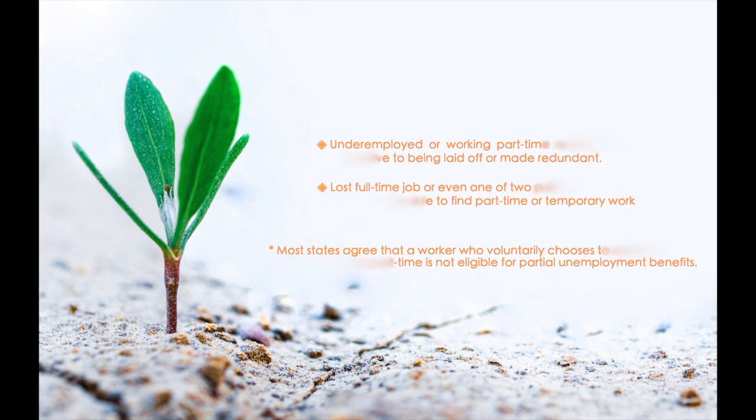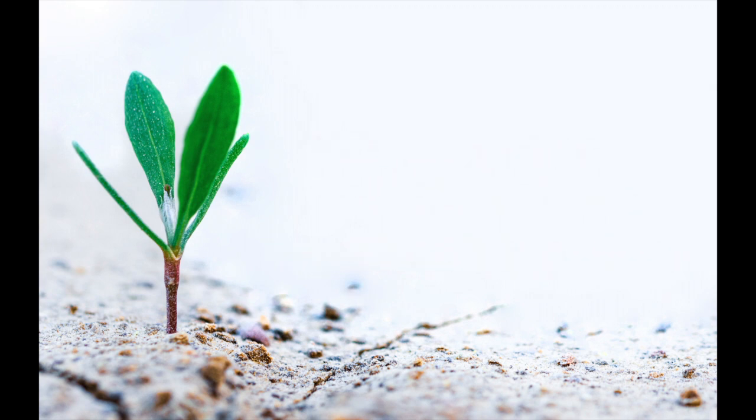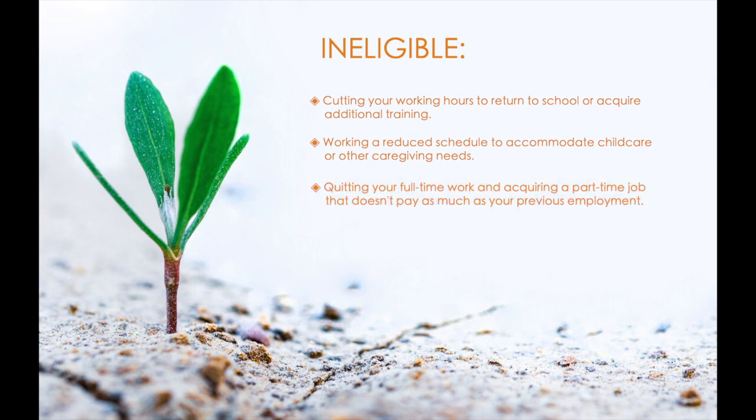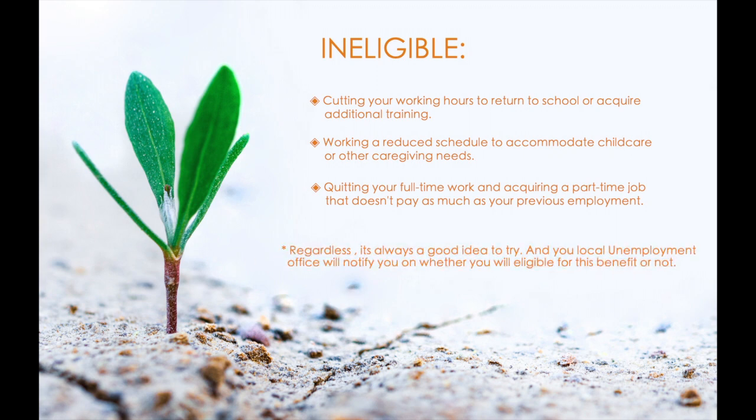So when can't you file for partial unemployment? In general, voluntary reasons to reduce working hours are not sufficient for collecting partial unemployment. These reasons likely won't make the cut: cutting your working hours to return to school or acquire additional training; working a reduced schedule to accommodate childcare or other caregiving needs; or quitting your full-time work and acquiring a part-time job that doesn't pay as much as your previous employment. If you're still unsure about the exact criteria, it still makes sense to file anyway — your state unemployment office will be able to tell you whether you are entitled to receive benefits.